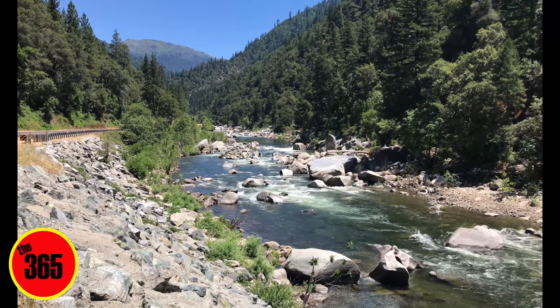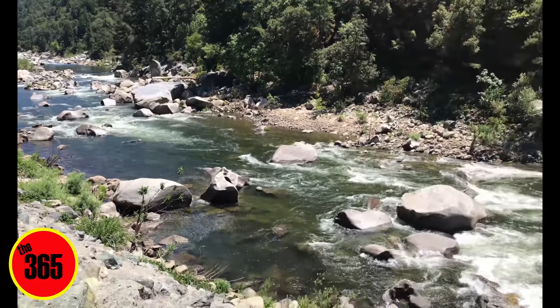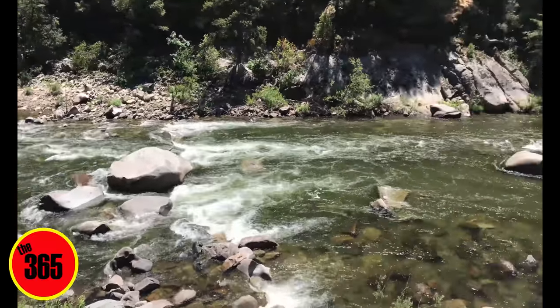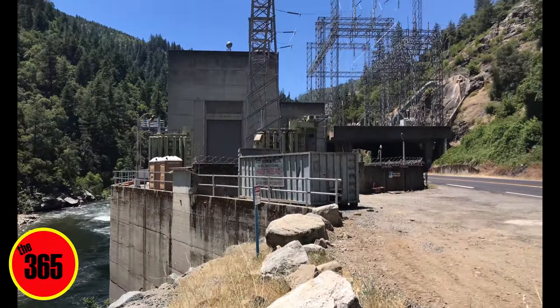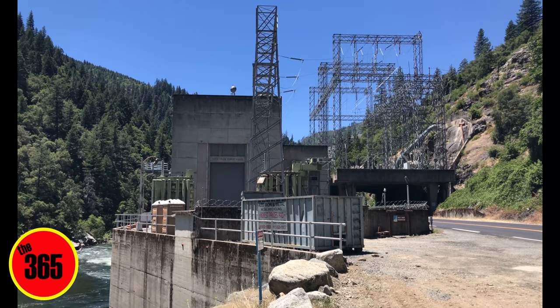This is looking away from the Rock Creek Powerhouse, north towards Quincy. And that is the actual Rock Creek Powerhouse right there. Let's pull up — you can see the Rock Creek Powerhouse here.